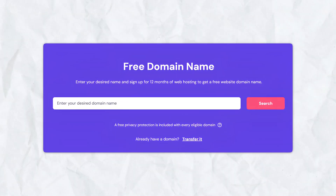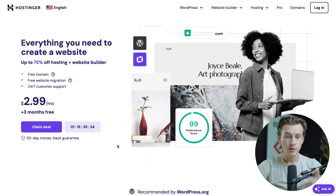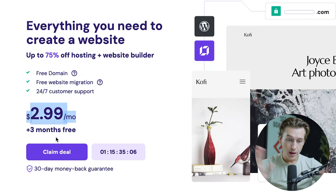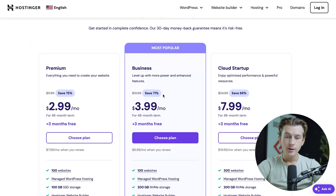I'll show you a quick step-by-step walkthrough on how to get started with Hostinger and get your very first domain for absolutely free. The first thing you'll want to do is click the link down in the description. Once you click that link, you'll be taken to a page where you can get started with Hostinger — you'll get up to 75% off web hosting, plus the built-in website builder, a free domain, free website migration, and 24/7 customer support, all for only $2.99 a month plus three extra free months. To get access to this deal, all you have to do is hit the claim deal button.